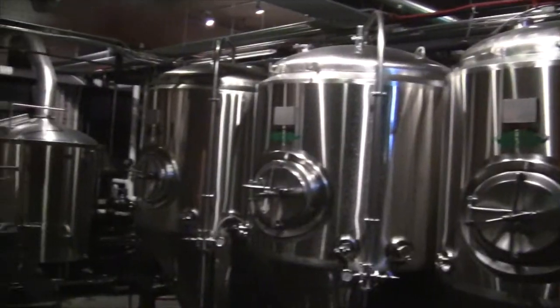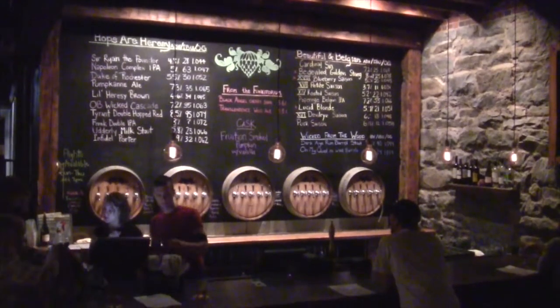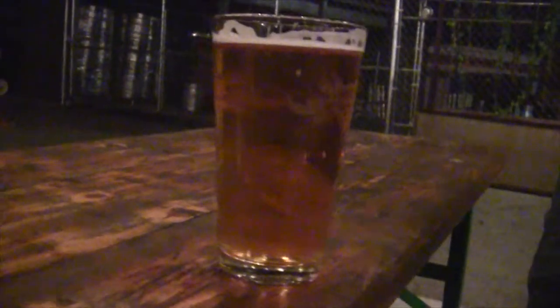Back downtown, you'll find Wicked Weed. They've been brewing craft beers in Asheville since 2011, focusing on West Coast hoppy ales and authentic Belgian ales. Grab a few pints and a table and share with friends.